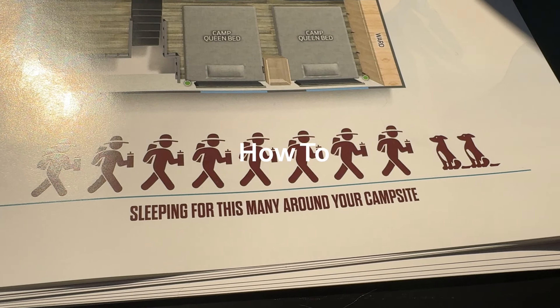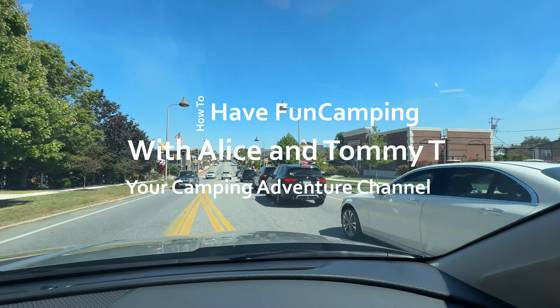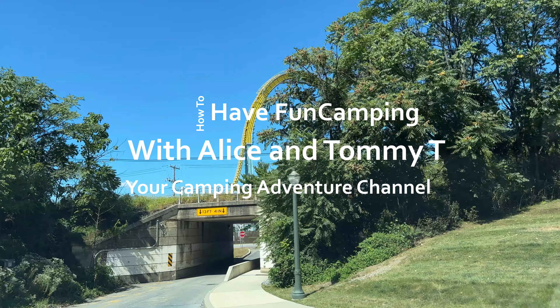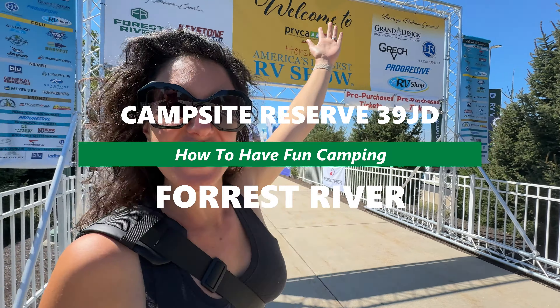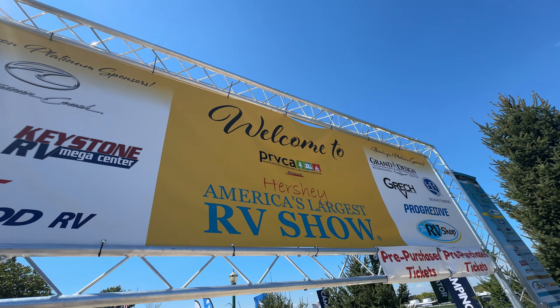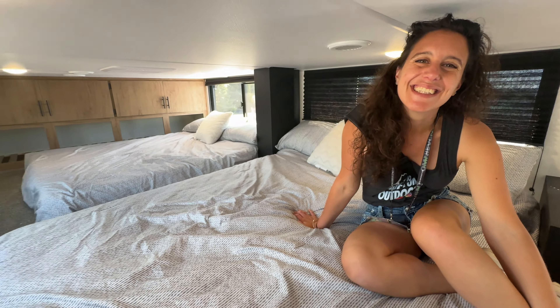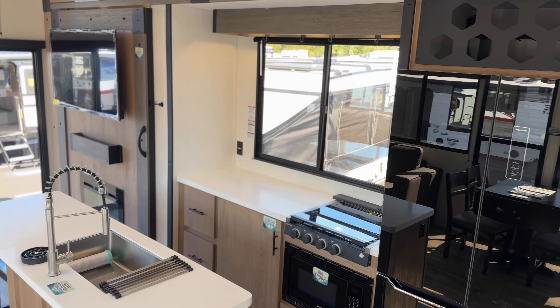We've got a great video for you today on how to have fun camping. We're doing the 2025 Forest River Campsite Reserve 39 JD camping travel trailer walkthrough and tour — you're going to love this one.